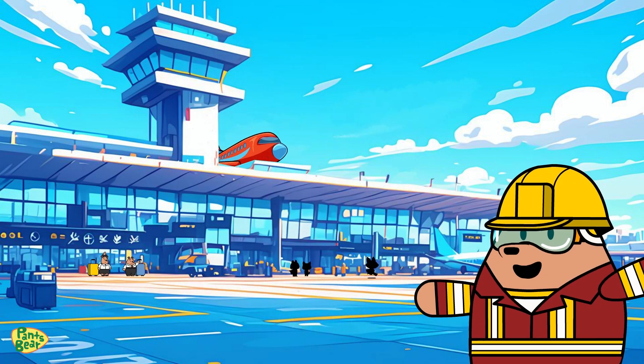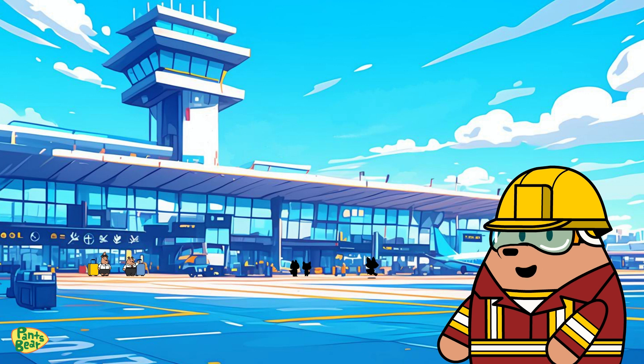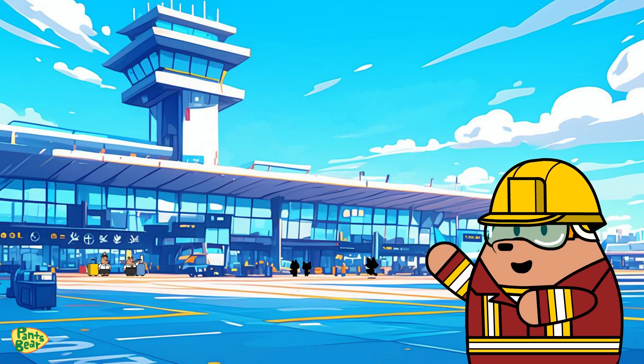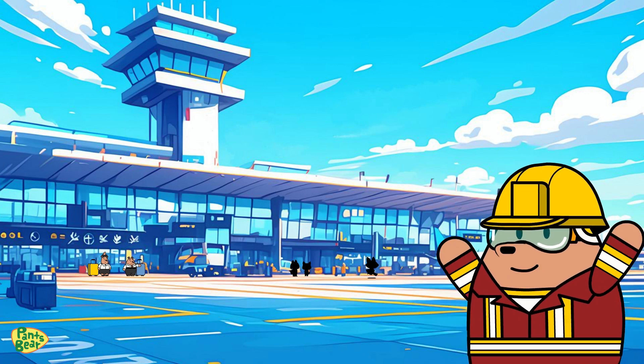Hi there friends, it's Pansper here. Look at all these airplanes soaring through the sky. Have you ever wondered how they fly? Today, we're diving into the world of Sustainable Aviation Fuel, or SAF. Let's see how this incredible fuel helps planes take to the skies.